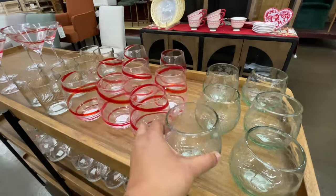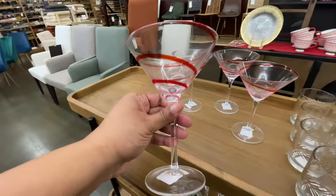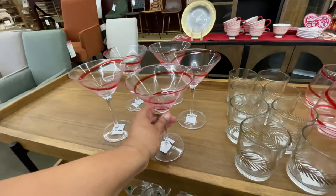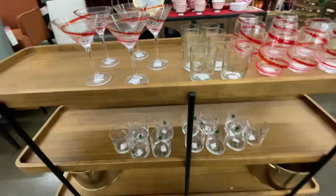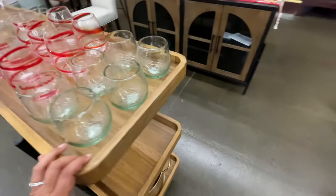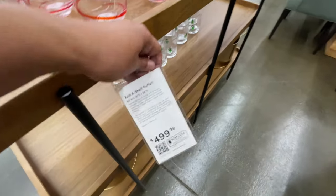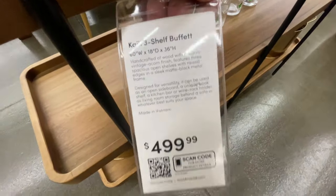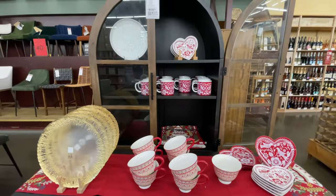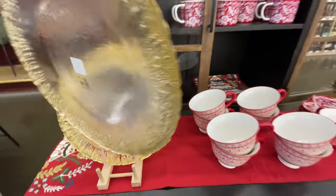These glasses are beautiful and they're definitely a dupe for something more high-end. They are hand-wash only, which is a thing we don't necessarily like, but they're beautiful. Five hundred dollars for the actual bar cart — very very nice.